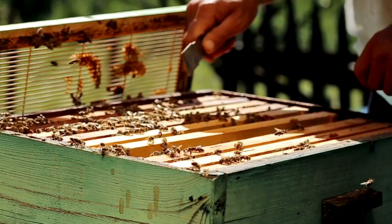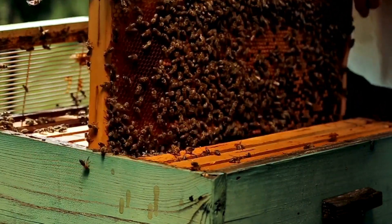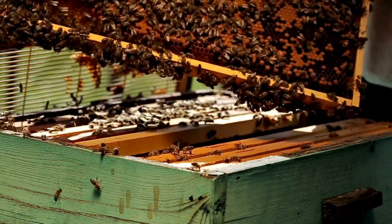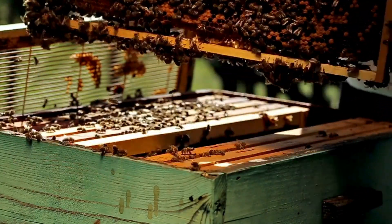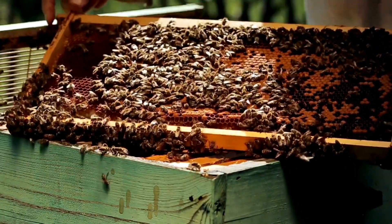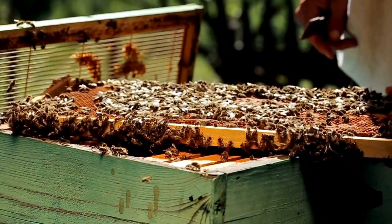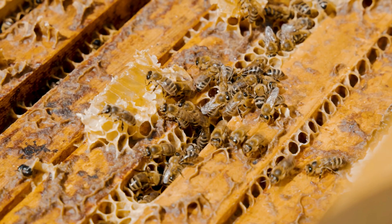Man-made beehives are made by humans using different materials such as wood, plastic, or metal. Man-made hives are placed and managed by beekeepers in places chosen for optimal bee health and honey production. Man-made hives are designed with special features to make beekeeping easier when it comes to inspecting the hive and harvesting honey.